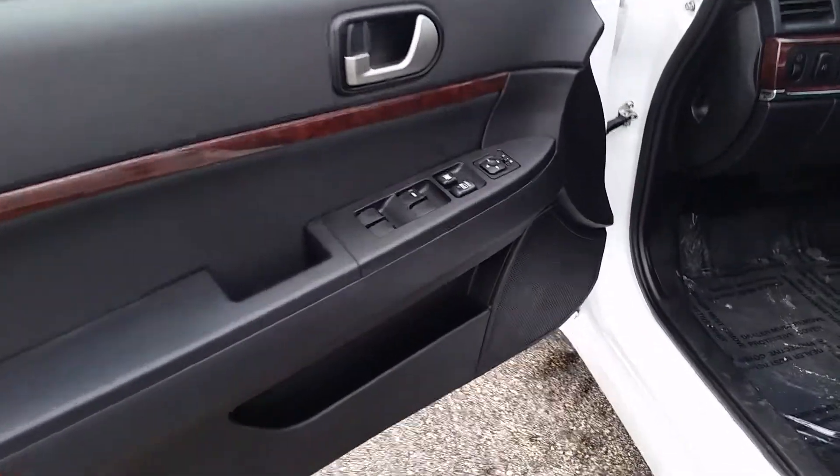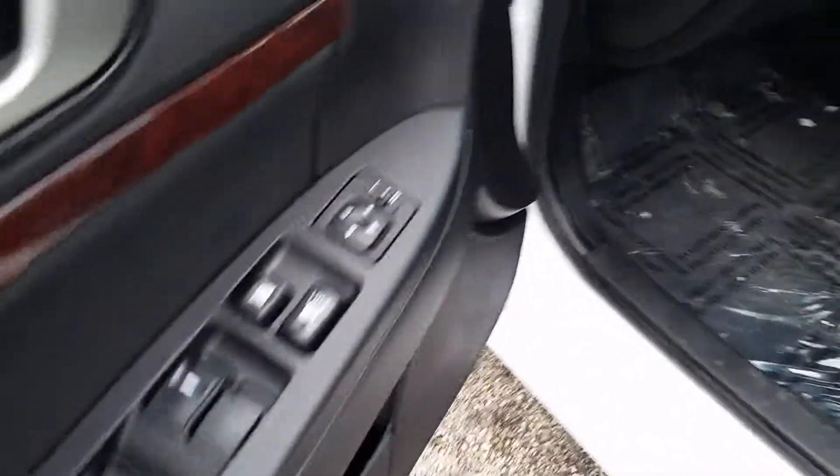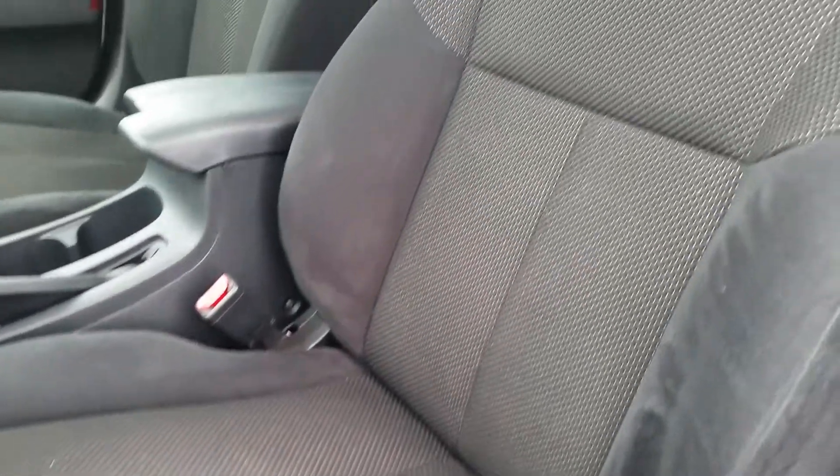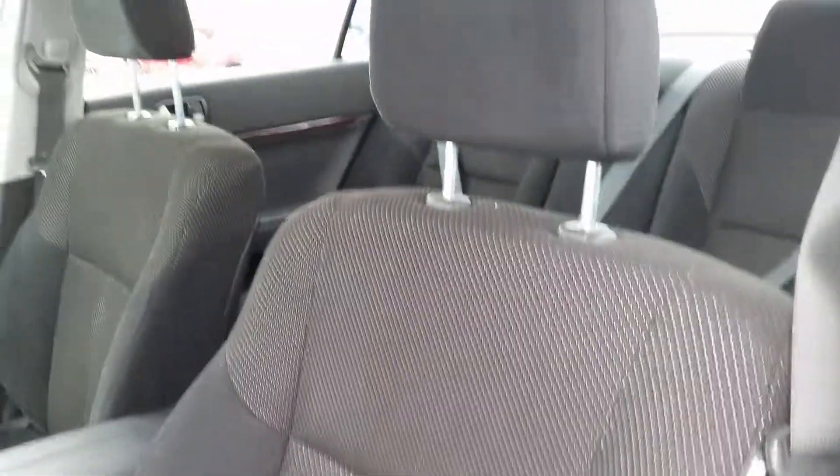You have everything from power windows, power door locks, power side mirrors. You also have your power driver seat, cloth seats, heated front seats for both driver and passenger, and a power sunroof.